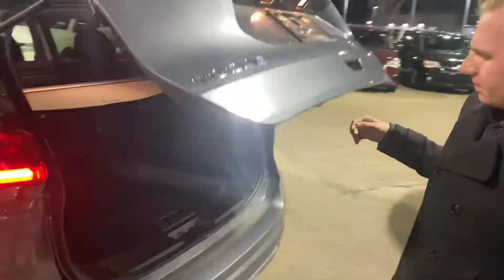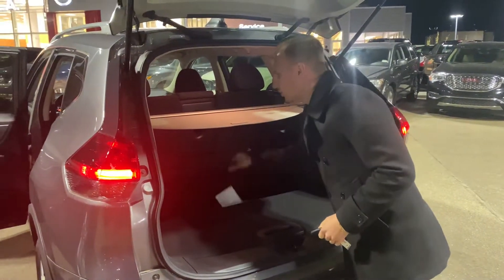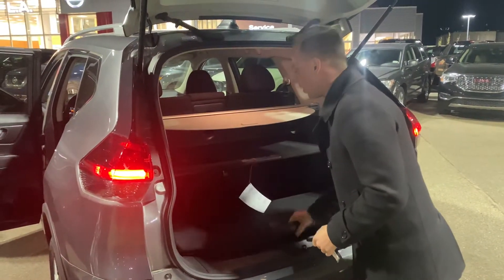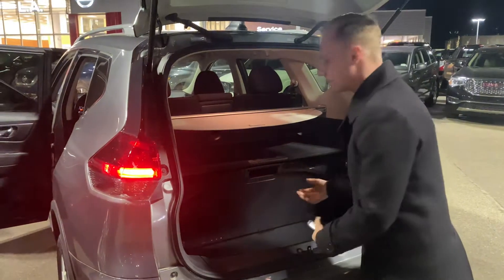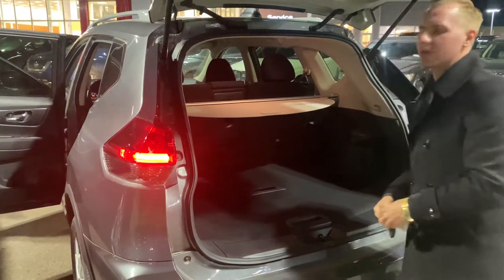Onto the back of this one, we have that extremely versatile Nissan divide-and-hide cargo system. You can move this around in a multitude of ways — kind of prevent groceries from rolling around and optimize that cargo area. Very nice and convenient.